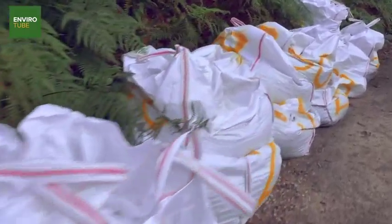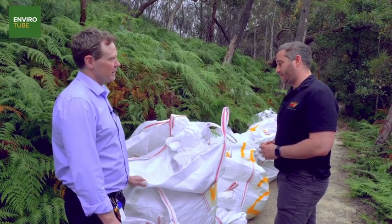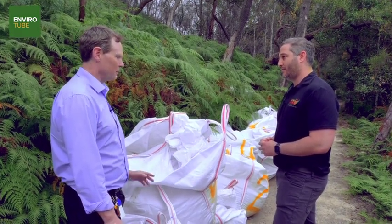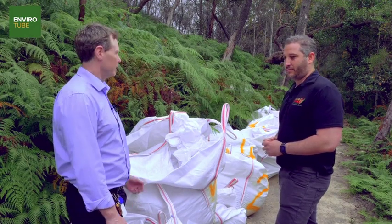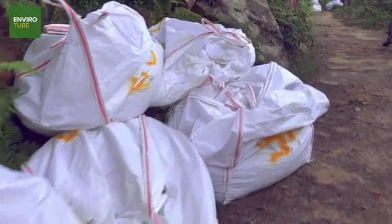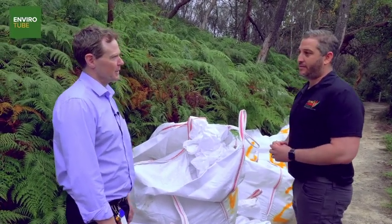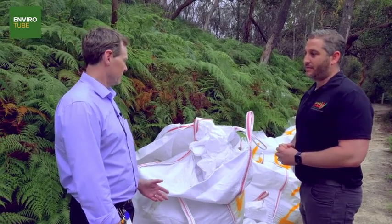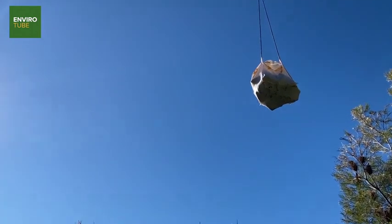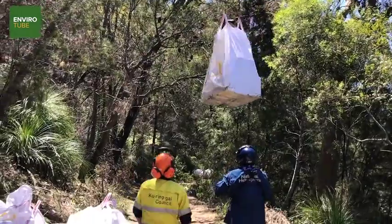Each bag has materials in it so we can do some work along the track, and each bag weighs about 600 kilos — some have gravel for the decking and stone for the steps and that sort of stuff. It's just a single bag on each helicopter trip. The helicopter is limited to about 600 kilos per lift, and we've had 180 bags brought in on the second lift operation.